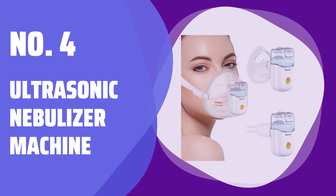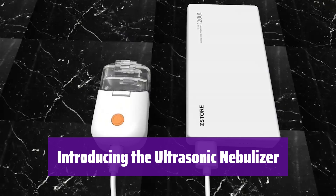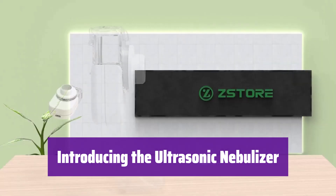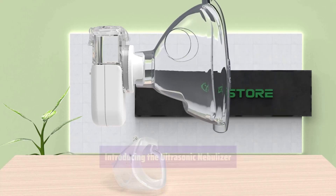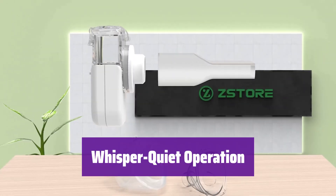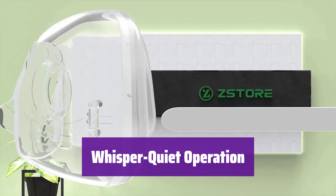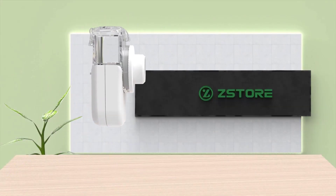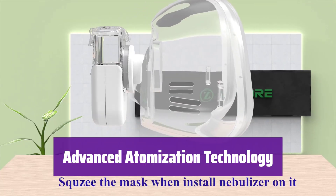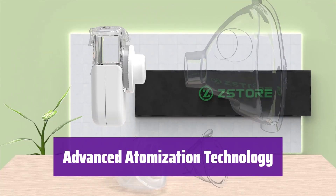Number 4: Ultrasonic Nebulizer Machine. This innovative nebulizer is designed for both adults and children, providing a gentle and efficient way to administer medication. Its quiet operation and compact size make it ideal for use at home or on-the-go. It operates at under 20 dB, ensuring a comfortable experience for everyone. The specially designed liquid cup minimizes waste, making it both efficient and economical. It produces a fine mist with particles sized for optimal absorption, reaching deep into your respiratory system.